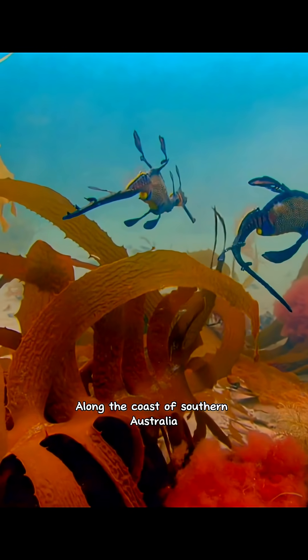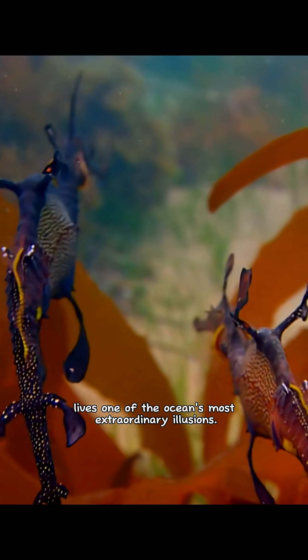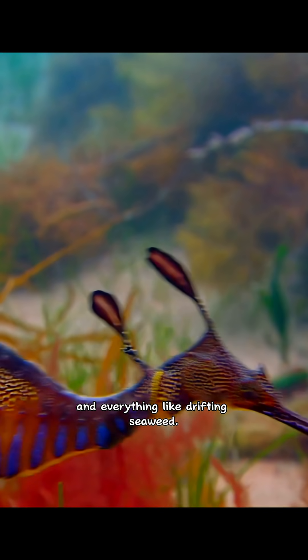Along the coast of southern Australia lives one of the ocean's most extraordinary illusions — the Sea Dragon, a fish that looks nothing like a fish and everything like drifting seaweed.